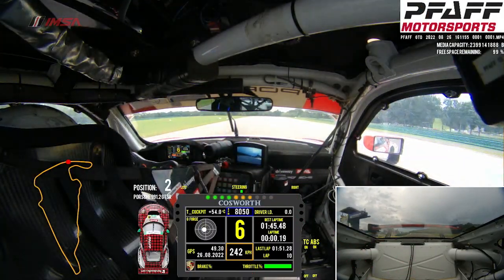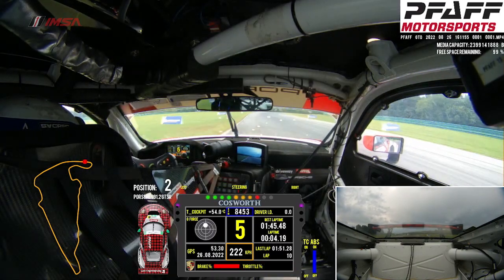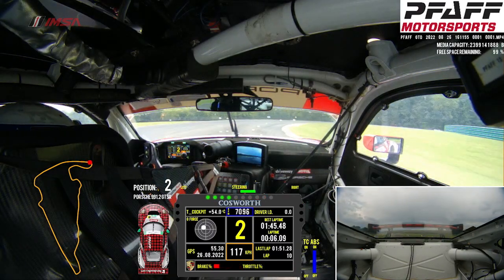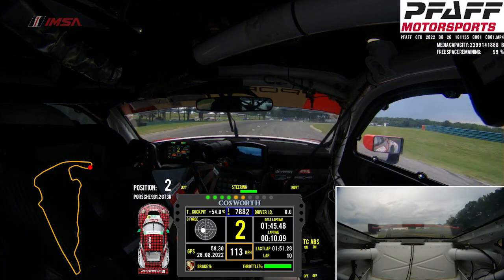Coming down the front straight now, heading up to turn 1, looking for a brake marker, starting around position 3. Down to second gear, always struggling here to be able to set the car up in the mid corner, a little bit of oversteer there.